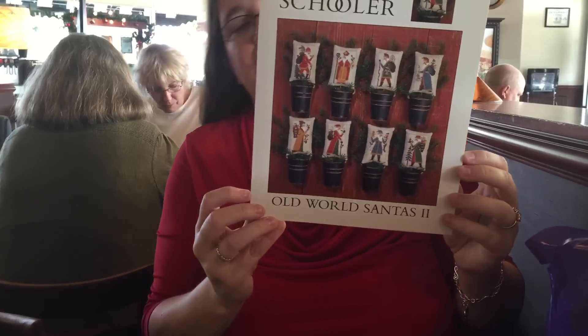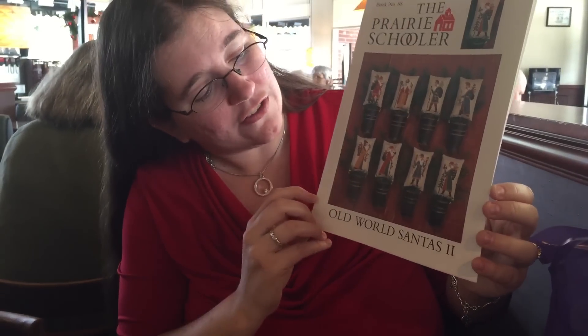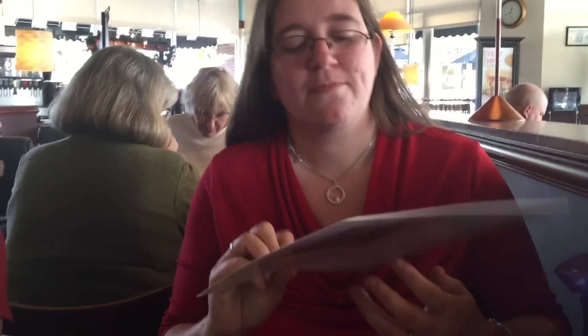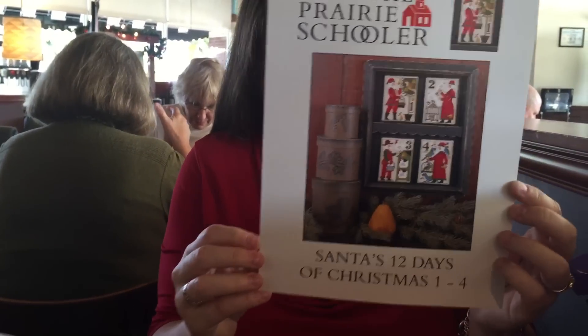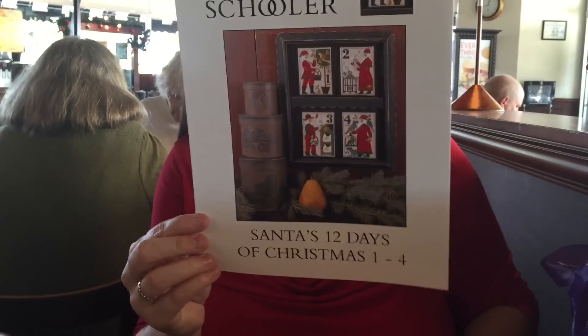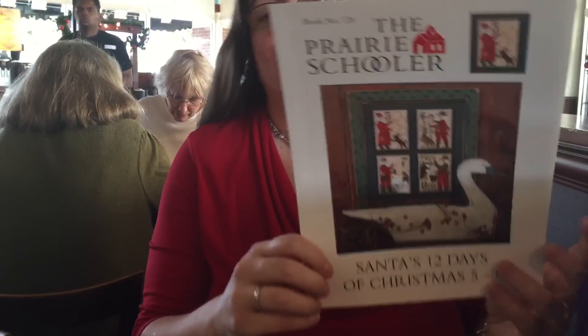Here's Old World Santas Two. I love all those little guys — they look like a lot of the ornaments I collect for Christmas. And this one I blame Kate for, because I've seen her do these and they look fun: it's Santa's 12 Days of Christmas, tiers one through four. And this is five through eight.